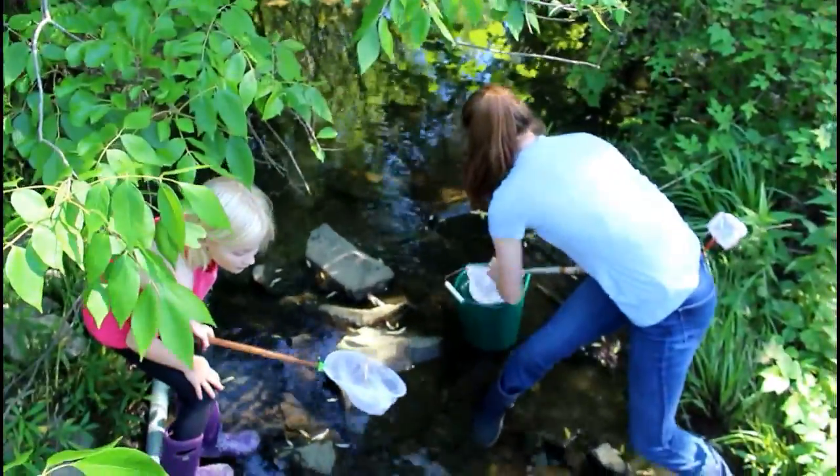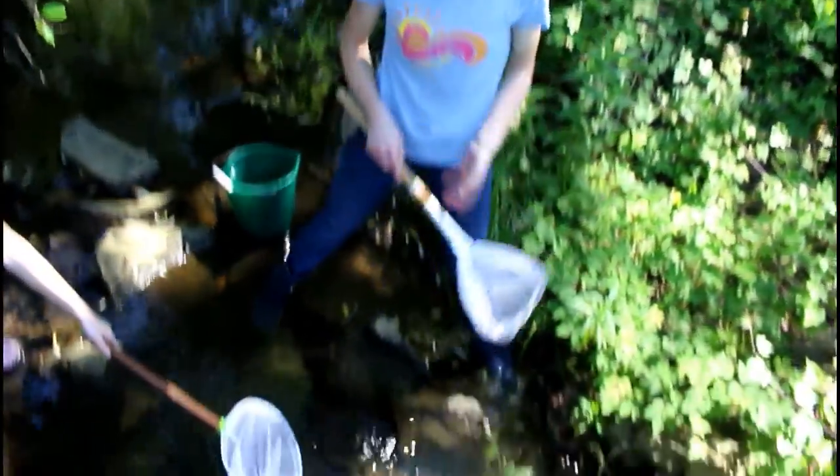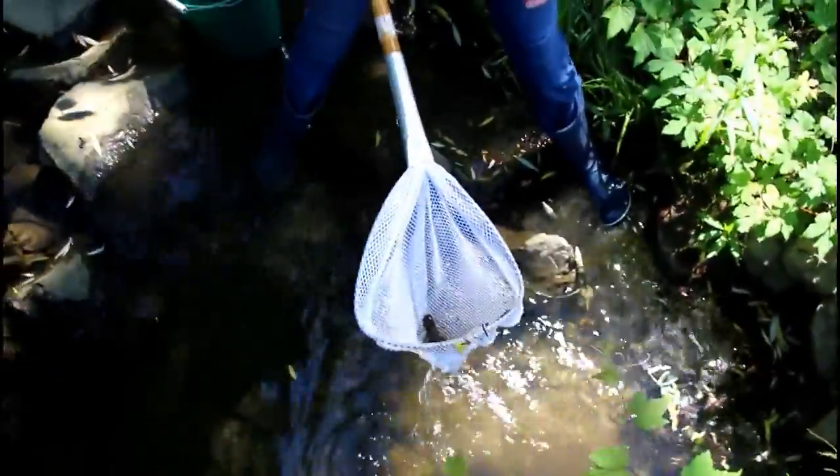There are different types of life that are signs of how healthy a stream is. Crayfish kind of breed everywhere. But you can't tell how healthy a stream is based off crayfish because they can appear in lots of different places.